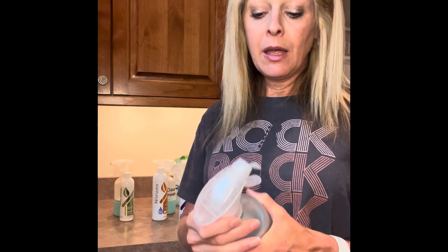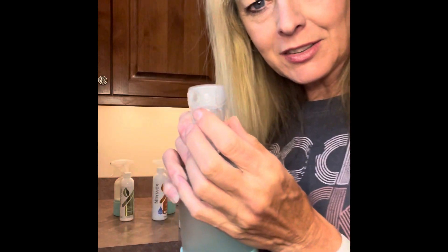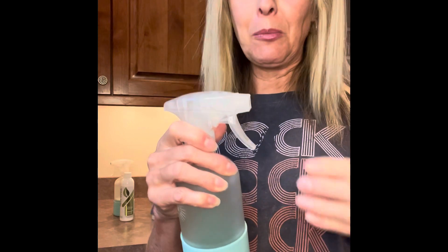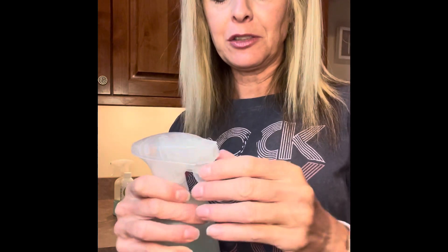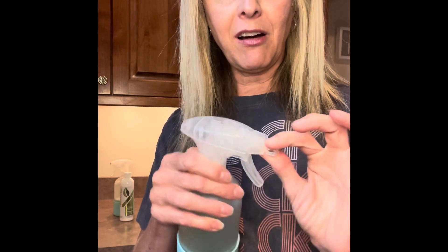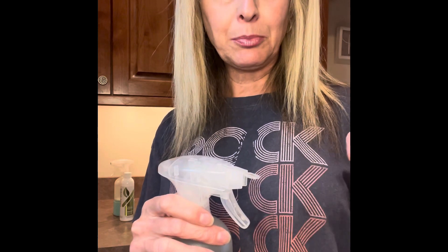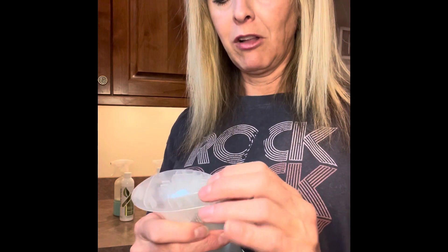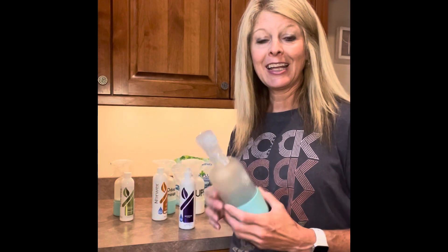They come with a great spraying mechanism. There's a little flap — when it's closed you're going to get a foam, which is great for a lot of products if you want to foam something on instead of having it stream down. When you open it, you have three settings: off, stream, and a spray mist. Love these.